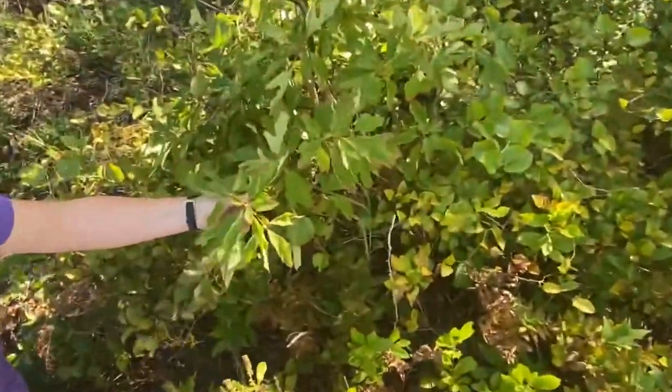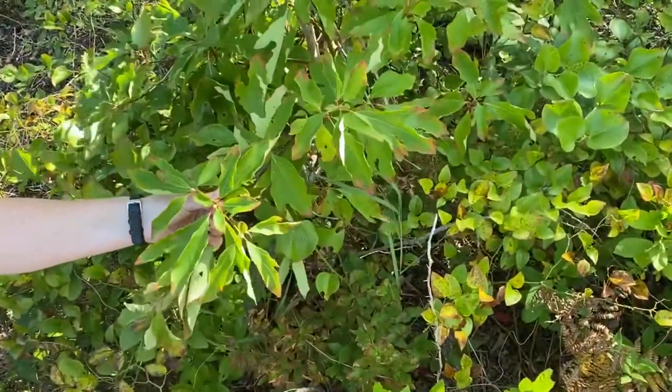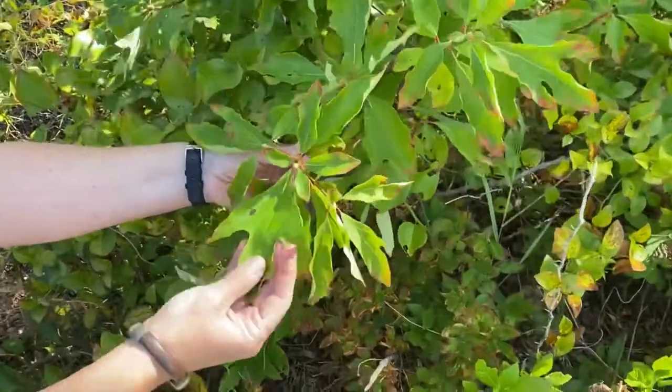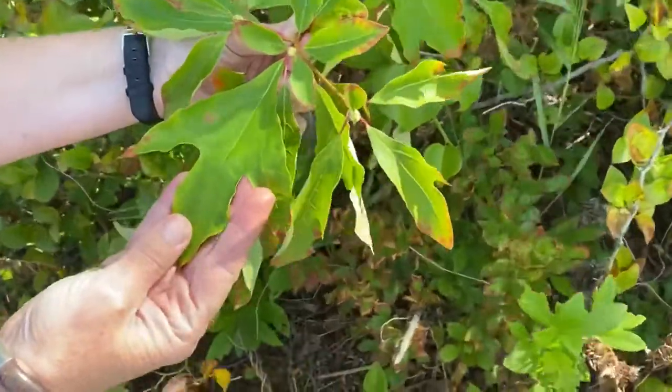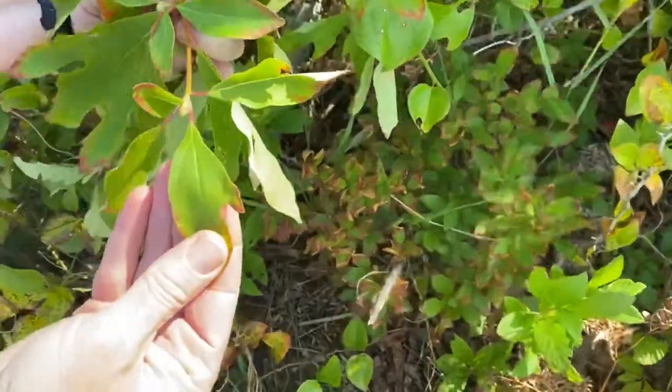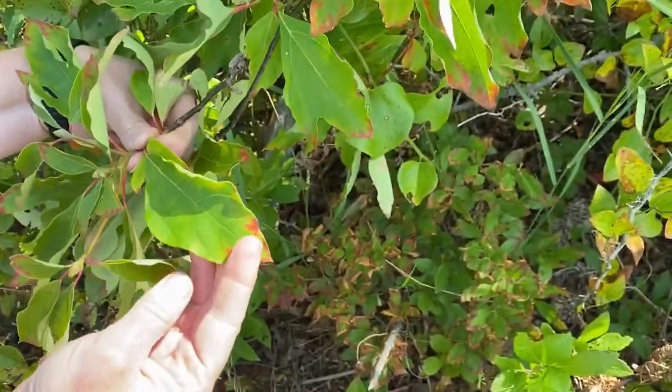This is sassafras. It does grow into a big tree, and the way you can tell a sassafras is because it has three different kinds of shaped leaves: the bird's foot, the mitten, and I like to call this one the egg.